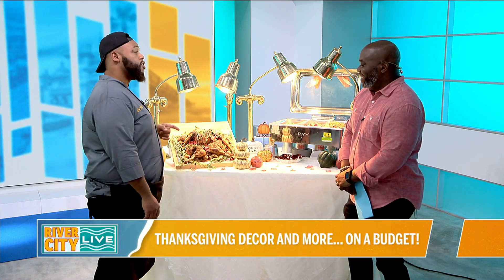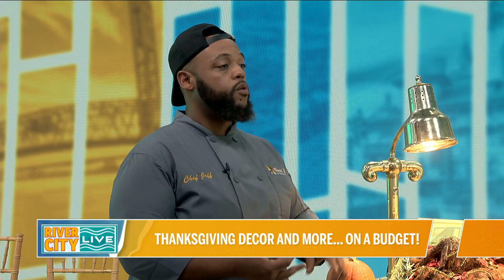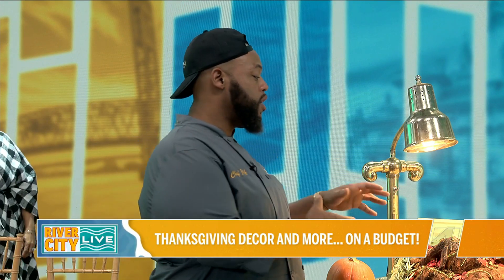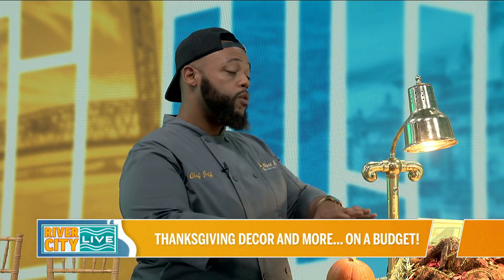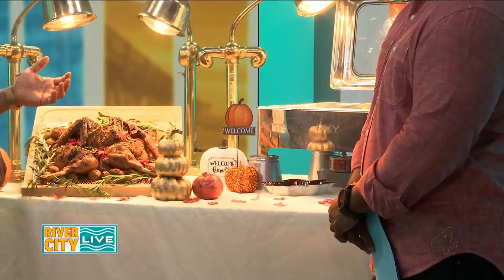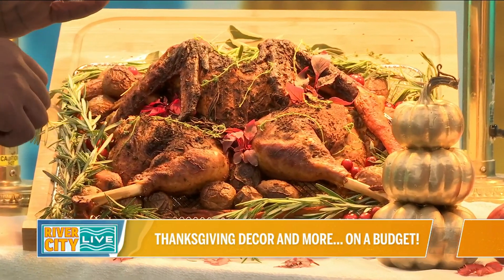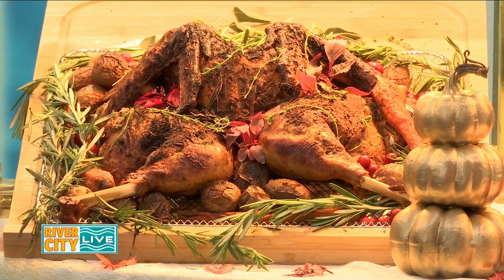So we did a Cajun turkey today. We brined it for 48 hours in a Cajun brine — a mix of salt, water, brown sugar, and my Cajun spice blend, plus some Worcestershire sauce and bay leaves. You marinate it for about 48 hours, take it out, and then we spatchcocked it where we cut out the backbone so it lays flat and cooks very evenly. You don't have to worry about one side being more done than the other. It really makes it quite moist. I put a rack under there and pour brine and some of the Cajun mix in so it steams while it's also roasting.